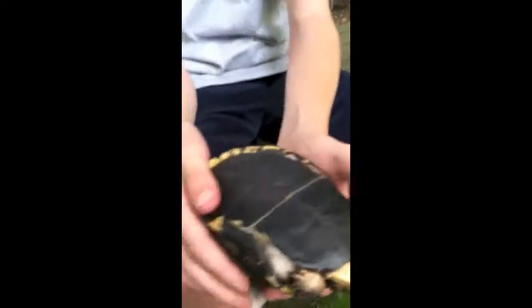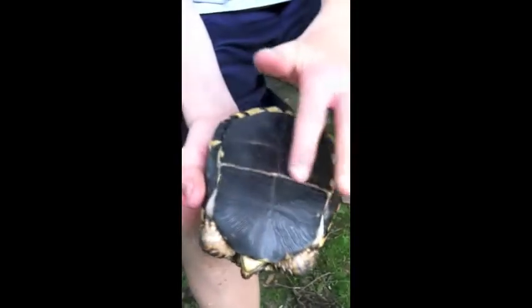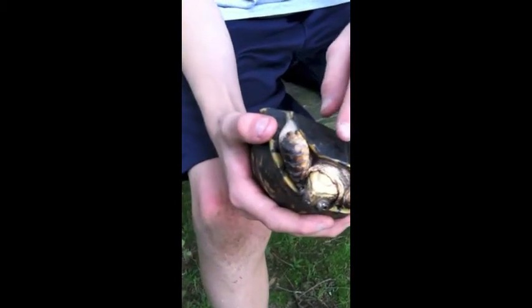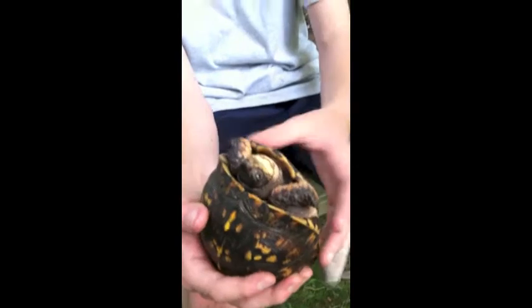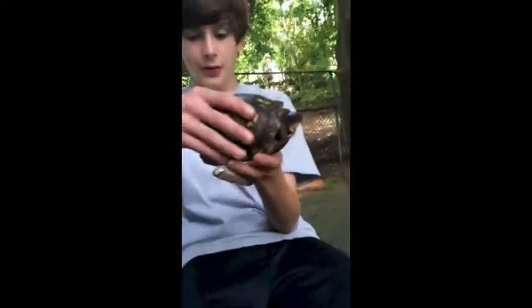Right now he's closing up his shell in the back, but he has a hinge right here which allows him to open this a little bit and open and close this, so that if a predator like a raccoon were to come across him, then he would be able to get away.